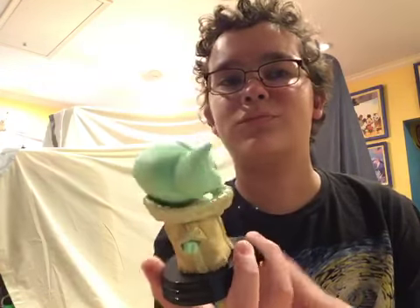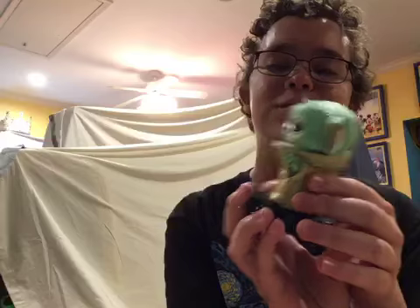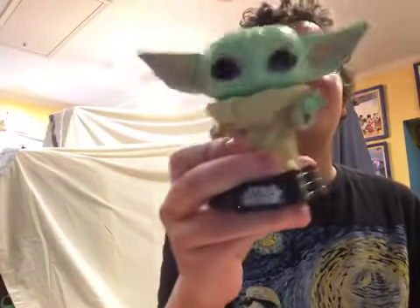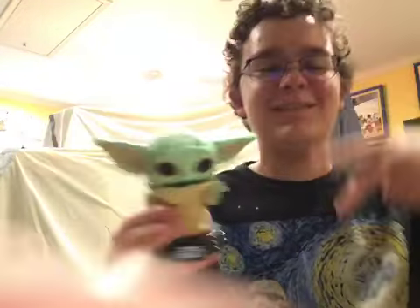Original Baby Yoda, tell everybody thank you. Although I don't really think we'll get any of the other Baby Yodas, because I'm fine with just this one — he's really cute. This is the best. We'll see. Please like and subscribe. Until next time, bye. Thanks for watching. Bye.